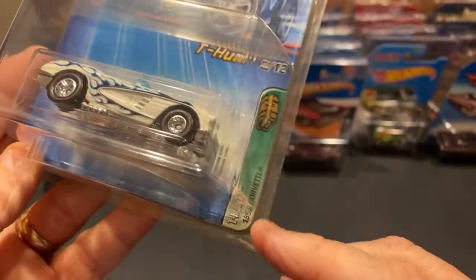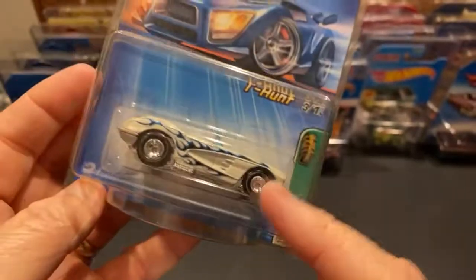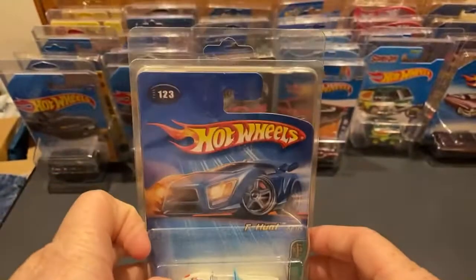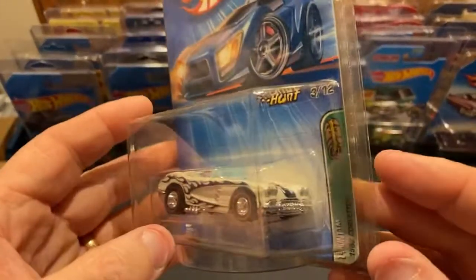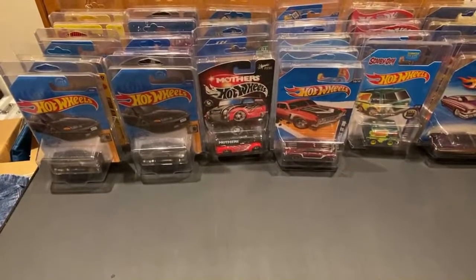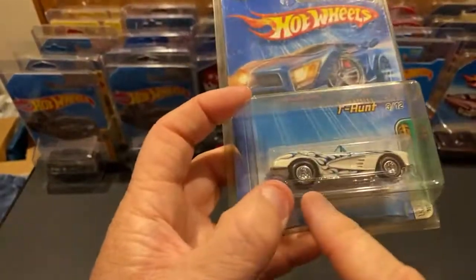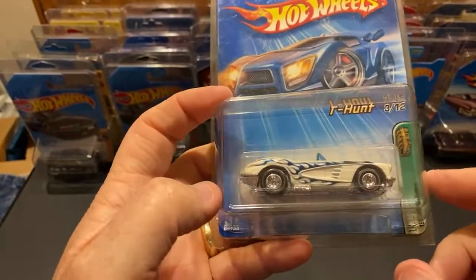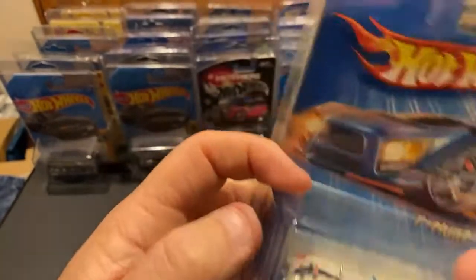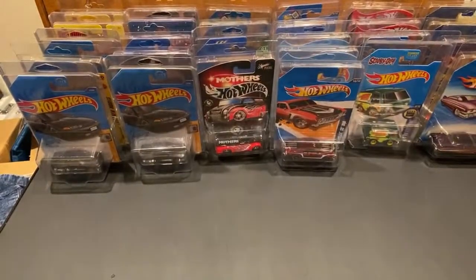This is back when treasure hunts were just treasure hunts - when you had rubber tires or didn't have them. This one either had red line wheels or black wall tires. This one's got the red line wheels - not sure which one was harder to get.